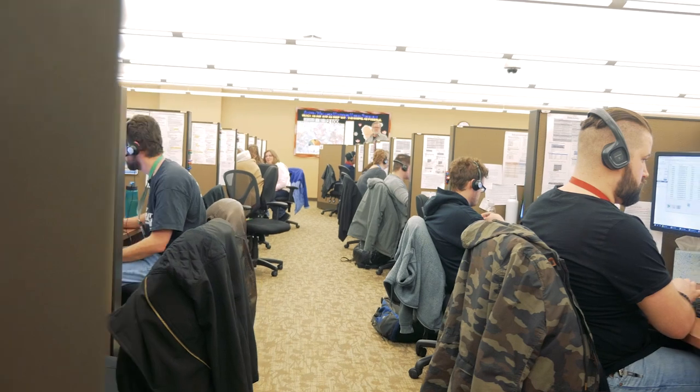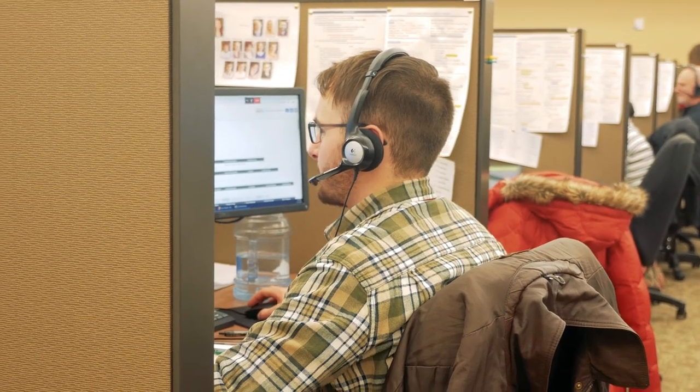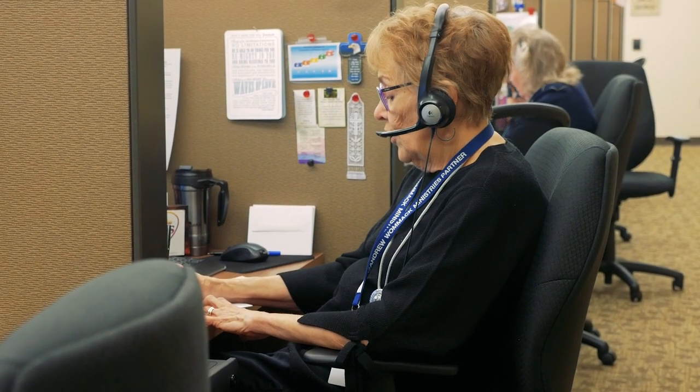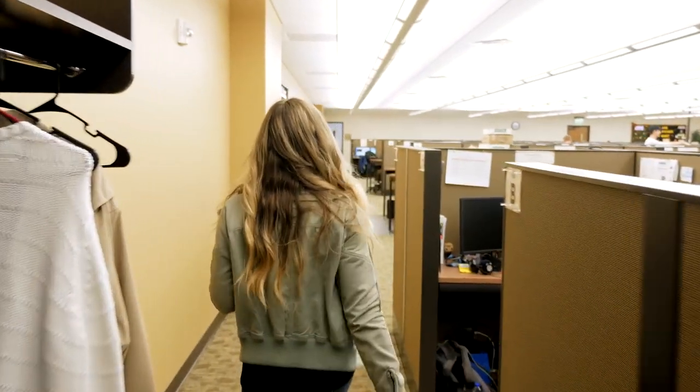Through here we have our Andrew Womack Ministries phone center, where we are currently able to have around 144 people taking calls at a time. Alongside our prayer ministers, we also have people who take crisis calls and customer service calls for people who are needing help ordering product or signing up for Karis.